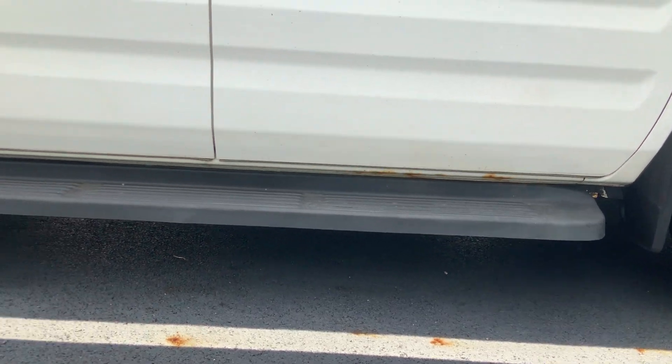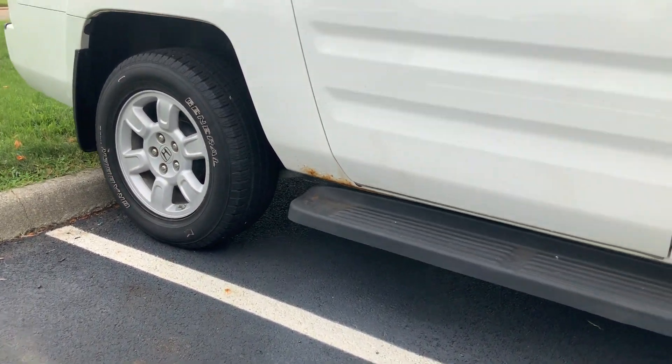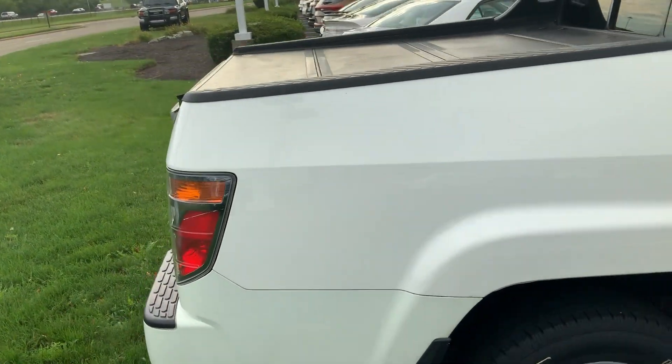Looks like it's rusted in the same spot, just above the running board there. Other than that it's in great shape — 407, 144,000 miles.